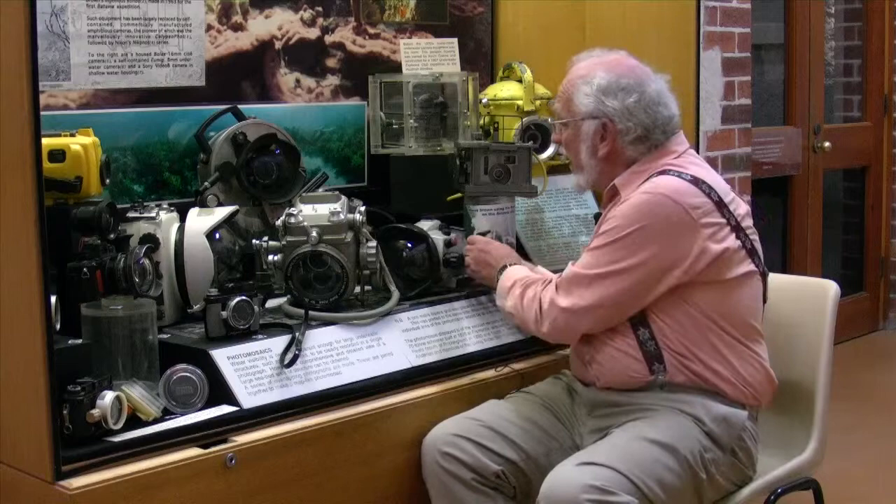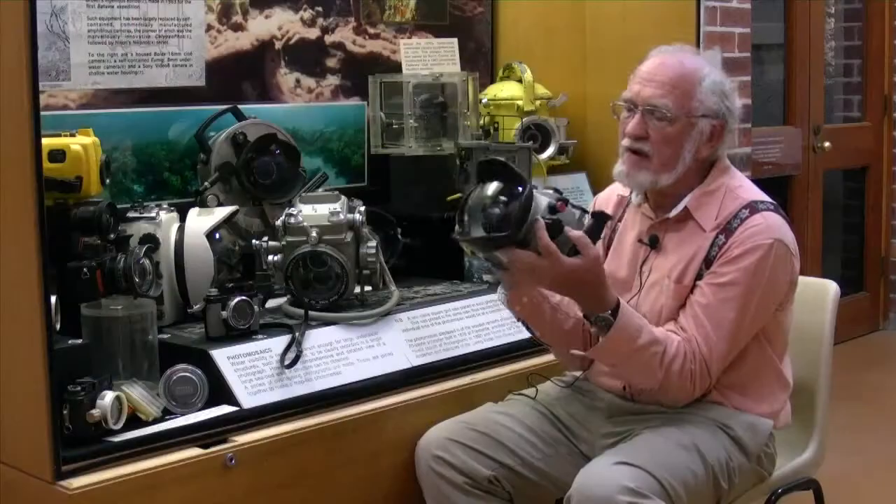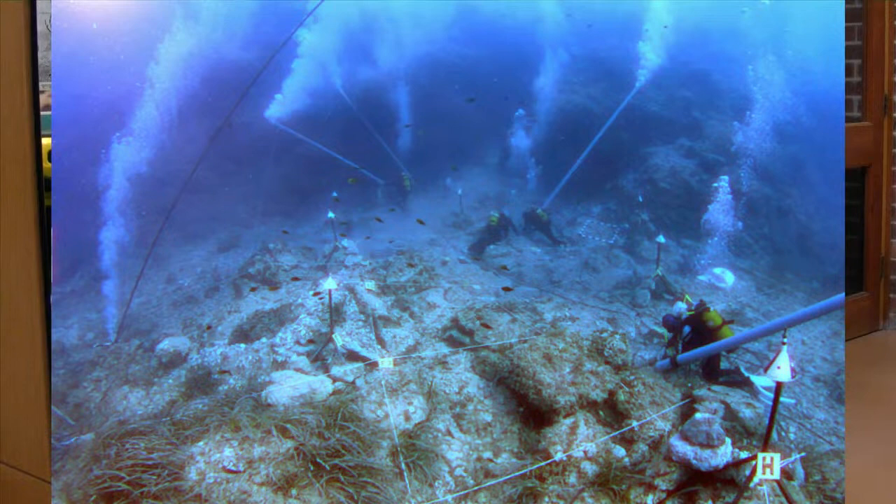Many of us are still using cameras in waterproof housings. This is a very high-quality digital single-lens reflex camera. This housing allows me to use a whole range of lenses and to do almost all the things underwater that I can do above water — very wide-angle photographs, extreme close-up photographs. That is, I guess, the Rolls-Royce of use these days.